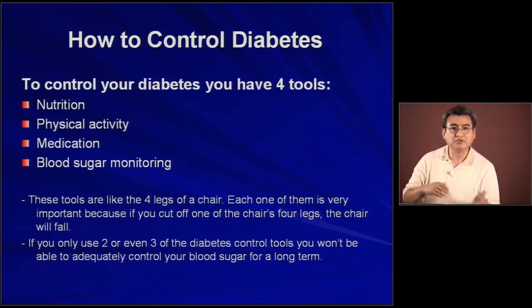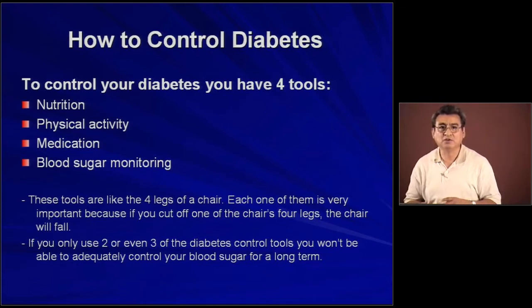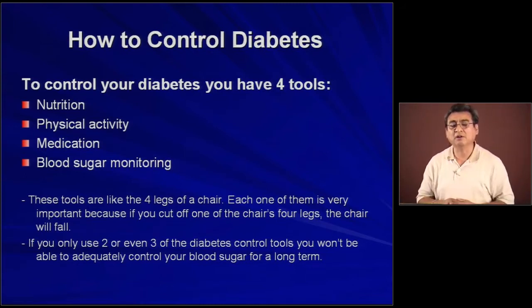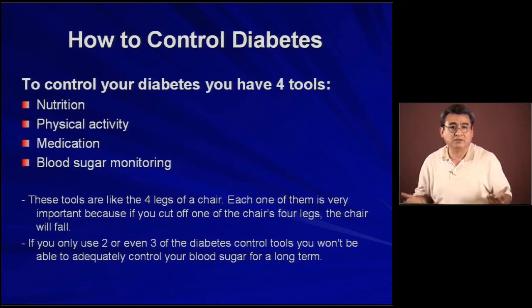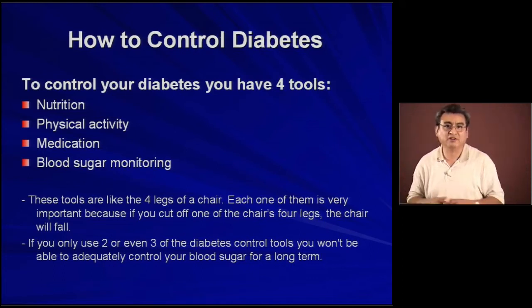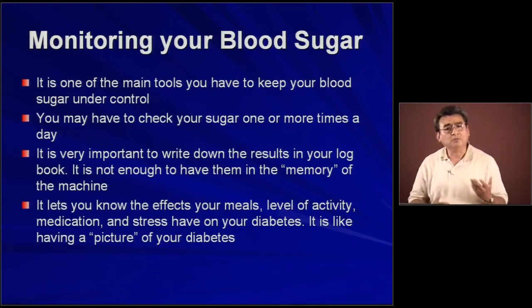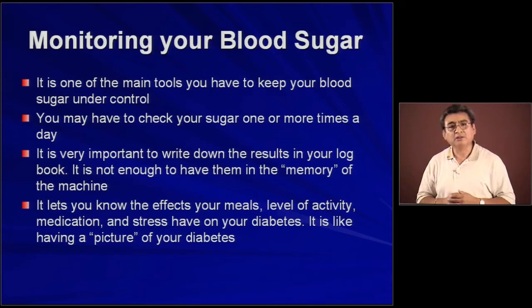If you use only nutrition and physical activity but you don't follow the doctor's orders with your medication and you don't check your blood sugar at regular intervals, it's like cutting one or two of the legs of the chair and the chair will fall. In the case of diabetes, you won't be able to control your diabetes the right way. So monitoring blood sugar at regular intervals following a routine is one of the main tools you have to keep your blood sugar under control.